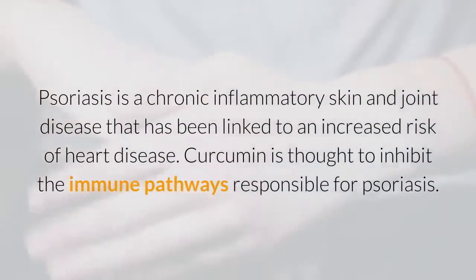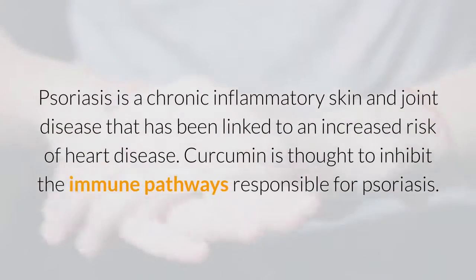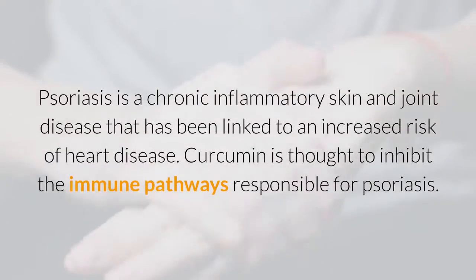Psoriasis is a chronic inflammatory skin and joint disease that has been linked to an increased risk of heart disease. Curcumin is thought to inhibit the immune pathways responsible for psoriasis.